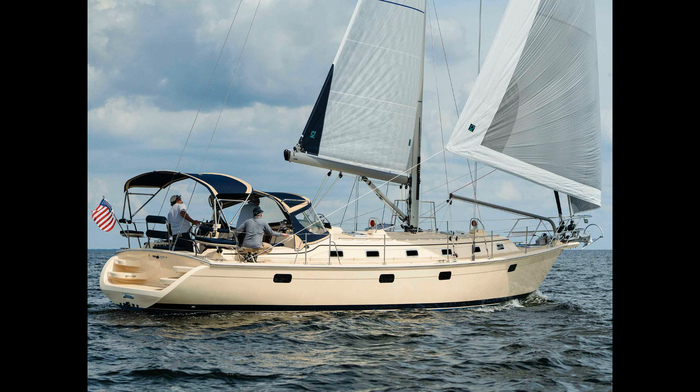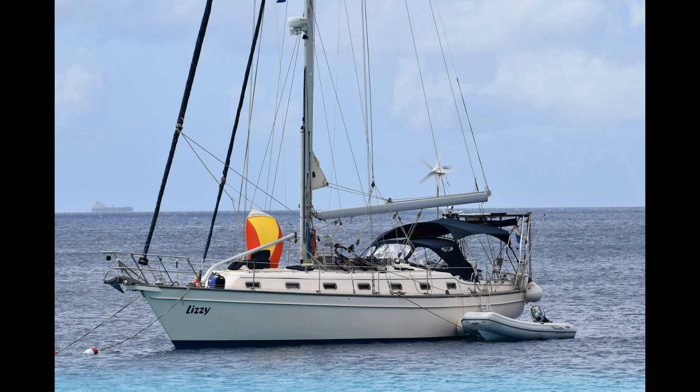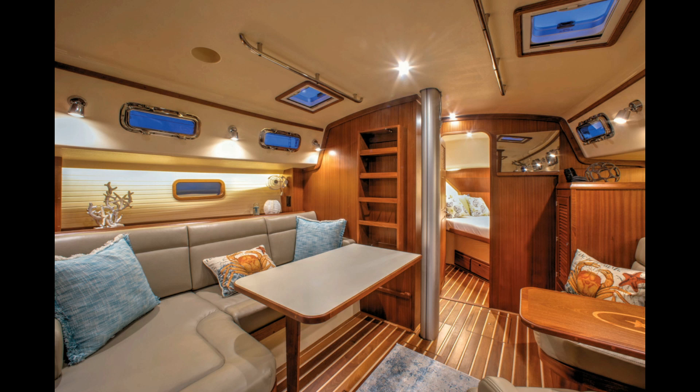The third group of boats you're going to want to look at at this price point is the Island Packets. In case you've been ignoring sailboats since 1979, Island Packet is a brand known the world over for strength and comfort, but not really for speed. IP was founded in 1979 by a naval architect named Bob Johnson, and he set out to build the most solid, thickest, heaviest world-cruising sort of boat — something you could live on and sail around the world. They're known for being much bigger inside than anything else of the same length, extremely well built, and they basically last forever.